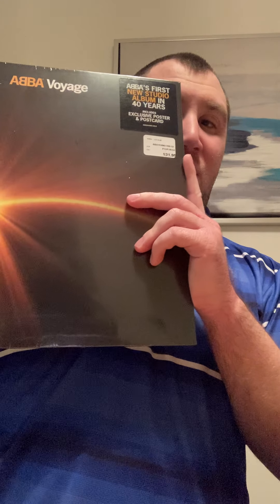And that is it for the deluxe box CD. I'm really happy with everything that was included in there, and obviously the album itself is absolutely gorgeous. My favorite tracks from the album so far have to be 'I Still Have Faith in You,' 'When You Dance With Me,' 'Don't Shut Me Down,' 'I Can Be That Woman,' 'Keep an Eye on Dan,' and 'Bumblebee.' And next, we have the album on vinyl.